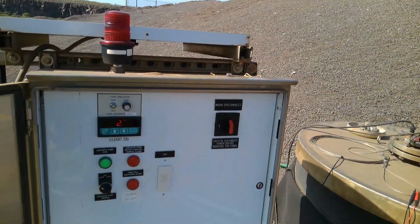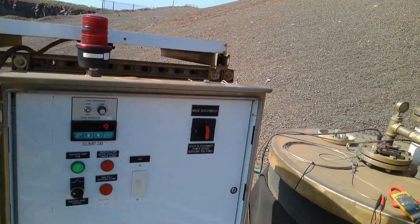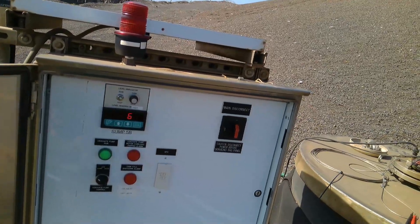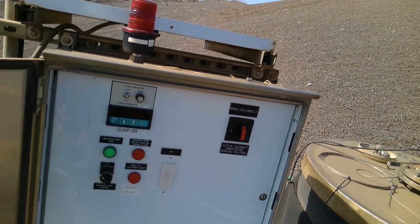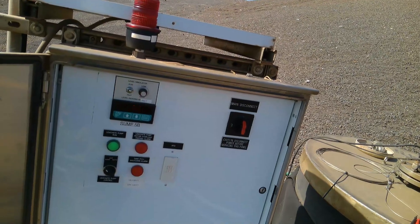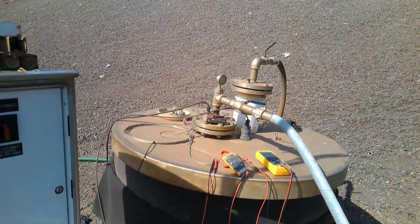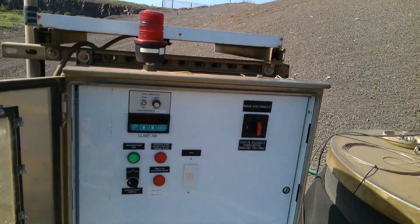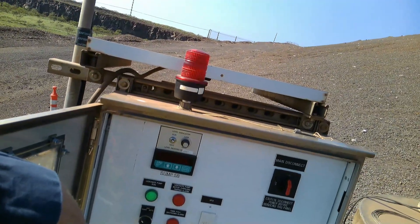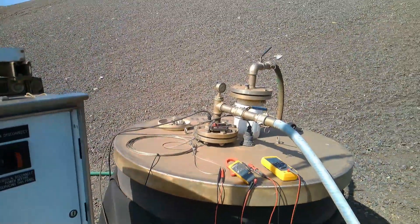Hey Kolo. Kaika told me you got a transducer problem. I'm here now — it says 2.69, 2.67. That's a good reading to me. You're saying every now and then it goes negative? I just don't know what it is. Okay, well I'm here — I might as well just do some checks, make sure everything's good.